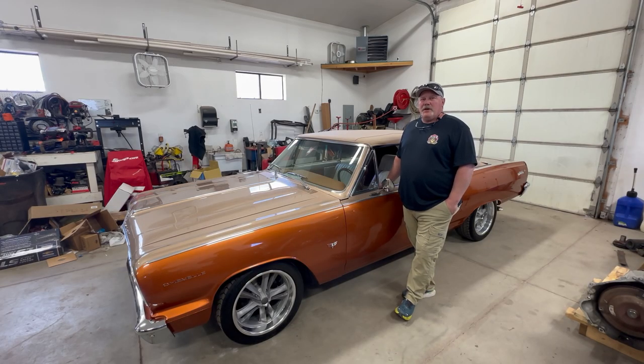Hey guys, Dwayne from Fire Bros Garage. Matt's here — he's the camera and lighting specialist today. We've been talking about this '64 for a long time. You've seen some videos on it here and there. We're going to piece it all together and make the story for you and the history behind this '64.